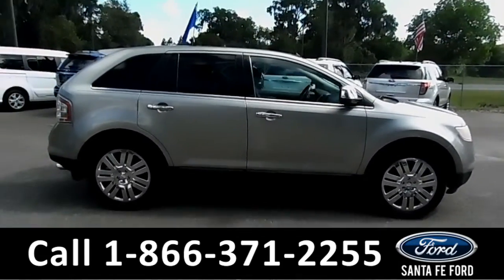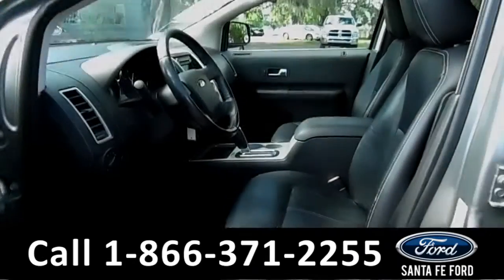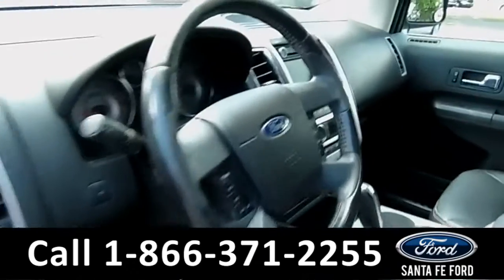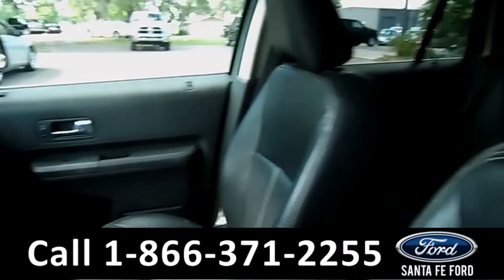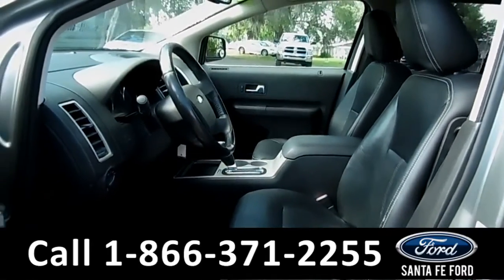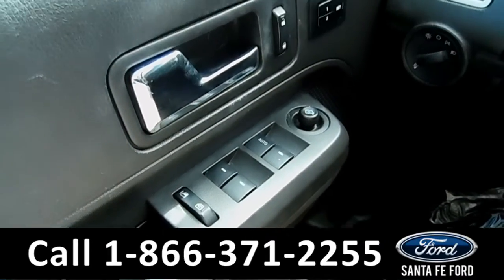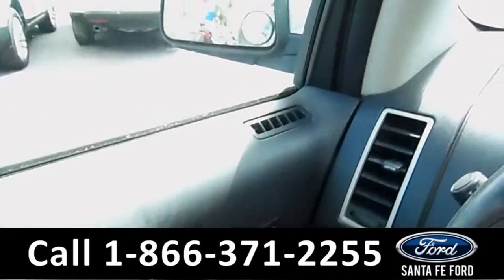Now let's take a look at the inside. Here's just a quick look into the front. The seats are black leather, the driver's side is memory, and they can be heated. There's powered windows, locks, and mirrors.